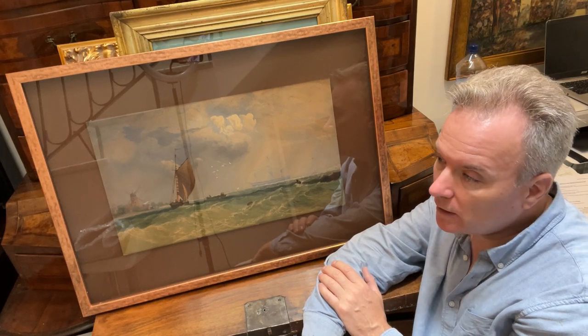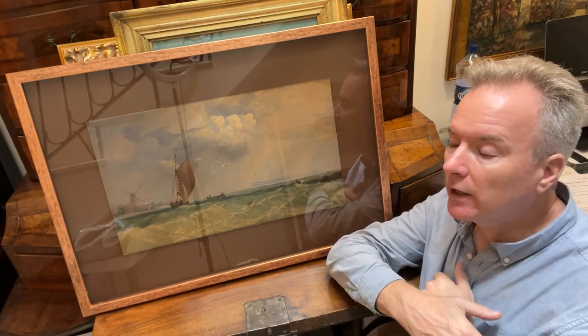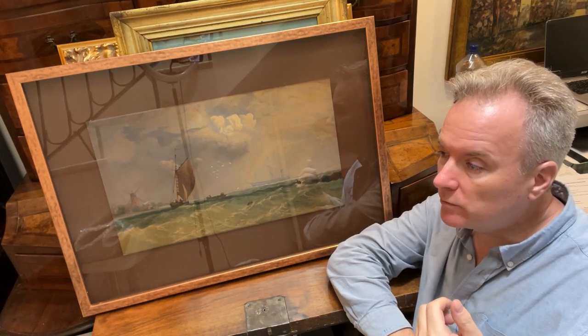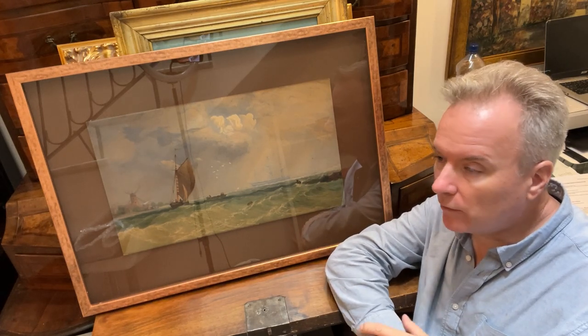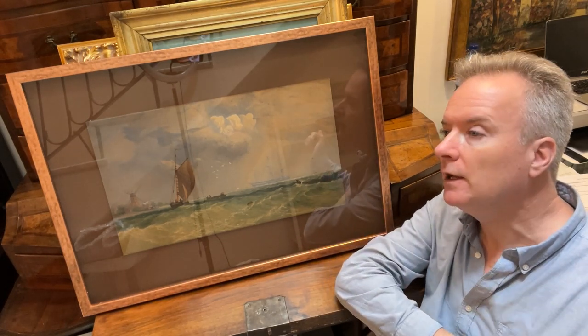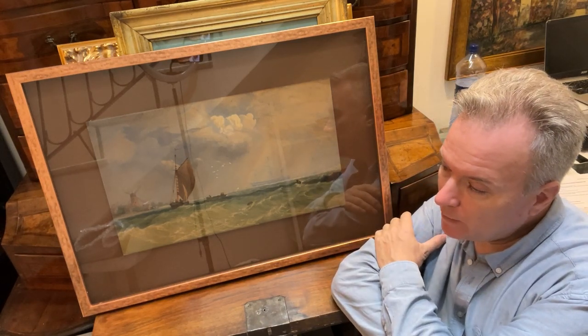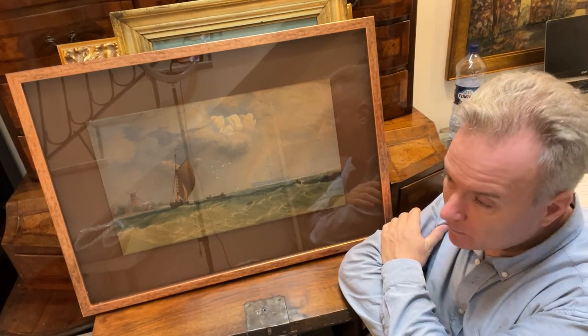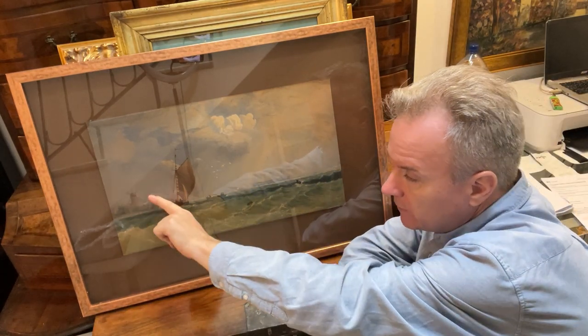We bought it in a very ordinary frame and it was somewhat anonymous. When we took it out of the frame, we found this name on the back and this attribution, which we tallied with the owner of the original, who we spoke to in England. The original is for sale in England for £14,000, and we can provide a picture of that original, which is very similar apart from the alteration here.